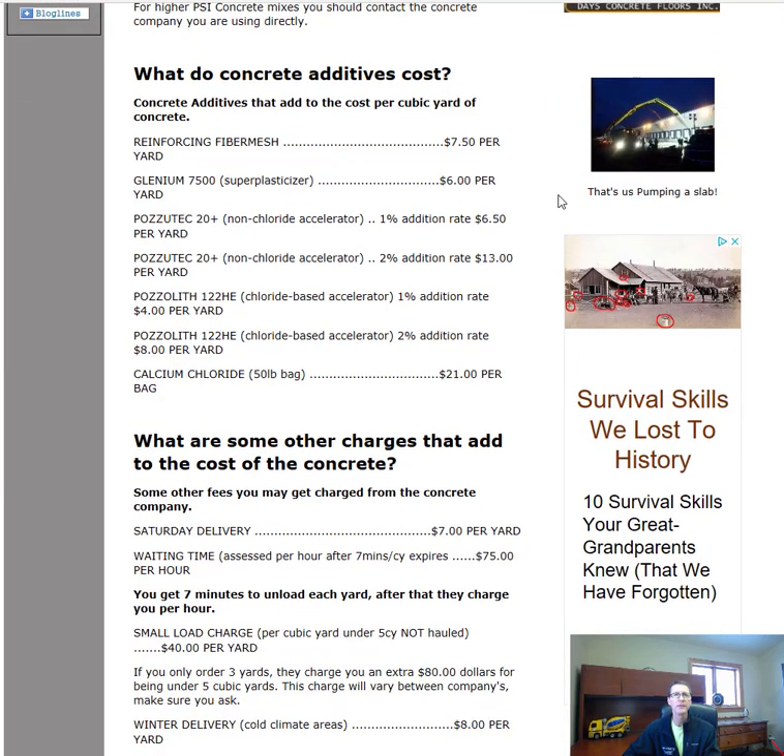Here are some concrete additives. Reinforcing fiber mesh is added right into the concrete truck when batching — that adds about $7.50 per yard, though it varies by location. Glennium is a super plasticizer and water reducer; it allows the concrete to be poured a little wetter without adding water, meaning you're not taking away from the strength of the concrete. We use this in just about every mix we pour.